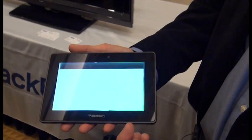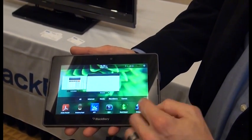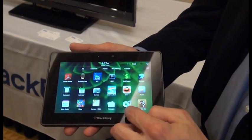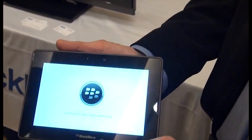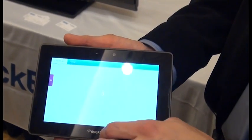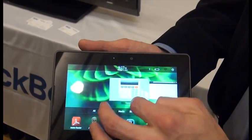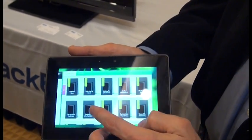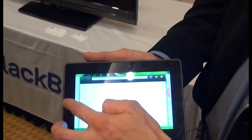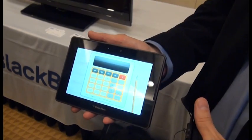Let's launch a browser session and do the same thing — swipe up, minimize that app. Now let's launch something else, like the Kobo eBook store. Launch and minimize. So now these are all up there running, and if I want to switch back and forth between them, I just toggle in from the side. These are all running live in the background — they haven't been suspended.